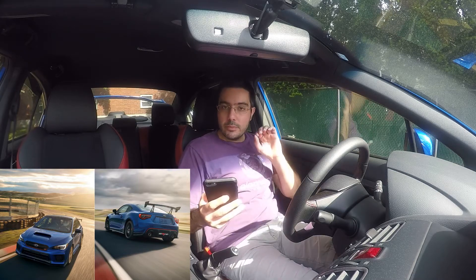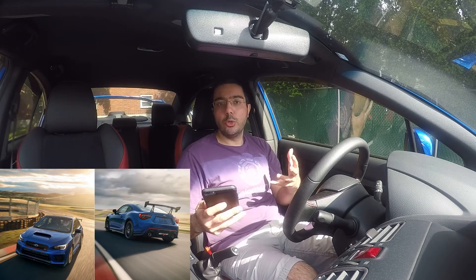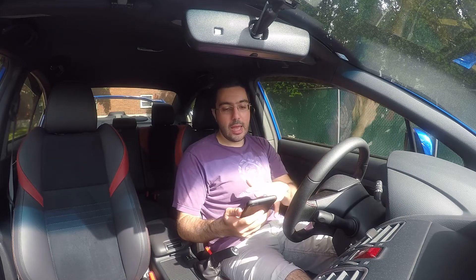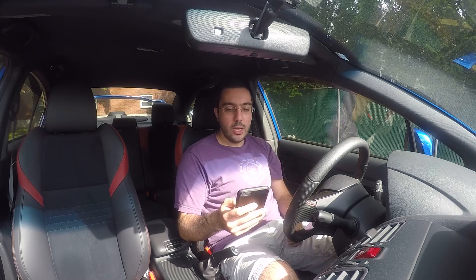They released some specifications online as to what the cars themselves are going to include as far as the performance bump up from the regular WRX STI and the regular BRZ. Bear with me here — I have some cheat sheets on my phone that I'm going to talk about, covering a few of the key points on each thing that the new models are going to contain. So let's talk about the WRX STI RA edition.